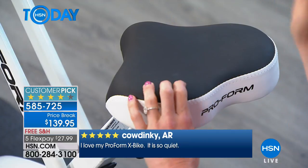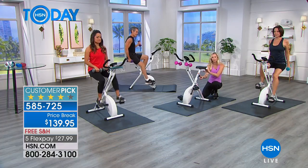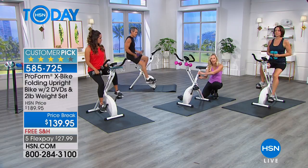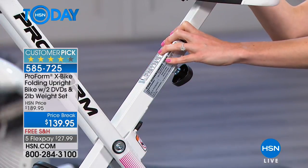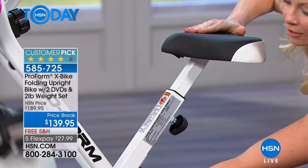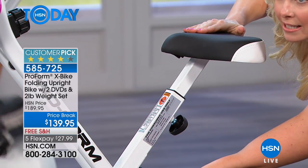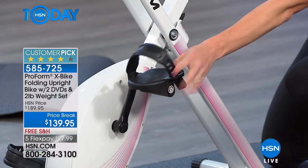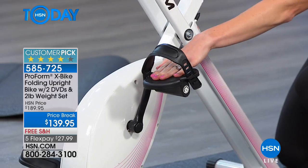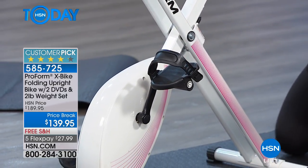There's an adjustable knob in the back for height — five different height levels. Michelle and I are not the same height but we can use the same bike. Even the pedals have an adjustable strap on the front of these nice oversized pedals, so if you want to make sure your foot feels safe and secure, we have you covered. You can pedal forwards and also backwards, and there are reasons why you do both.